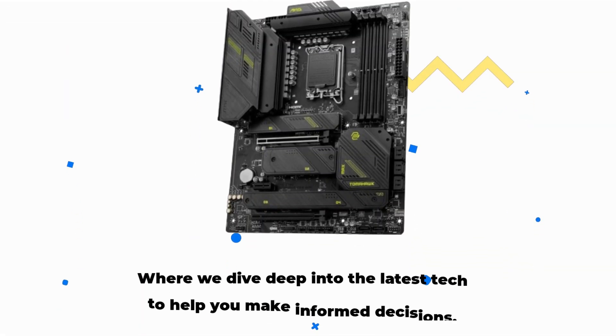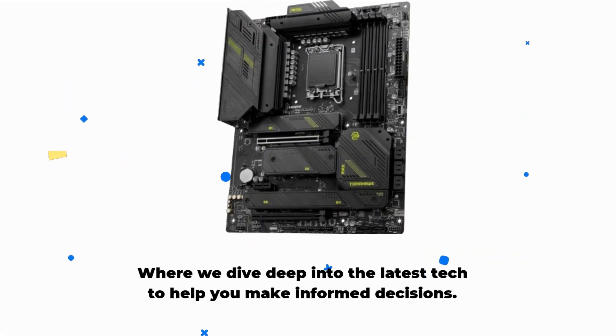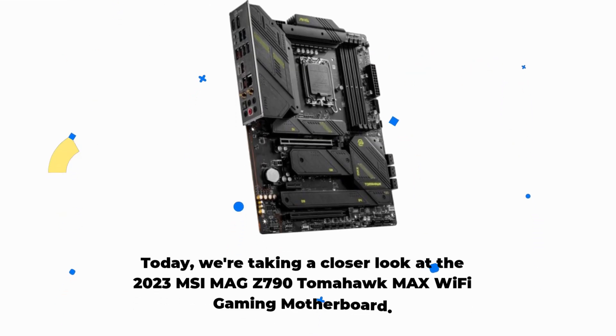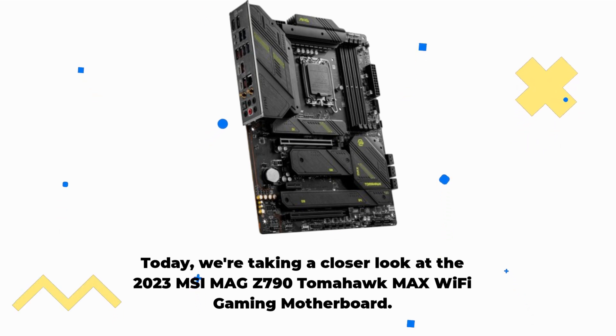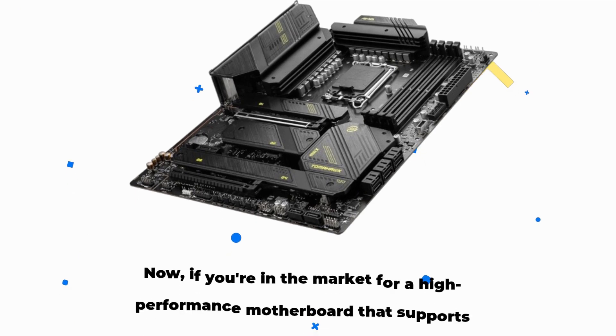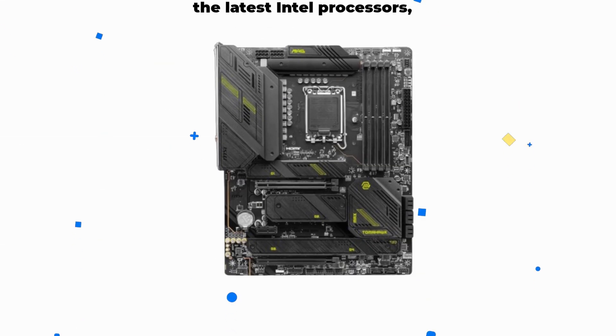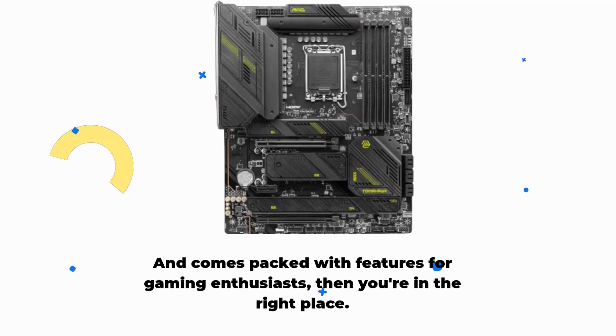Welcome back to Product Critique, where we dive deep into the latest tech to help you make informed decisions. Today, we're taking a closer look at the 2023 MSI MAG Z790 Tomahawk Max Wi-Fi Gaming Motherboard. If you're in the market for a high-performance motherboard that supports the latest Intel processors and comes packed with features for gaming enthusiasts, then you're in the right place.